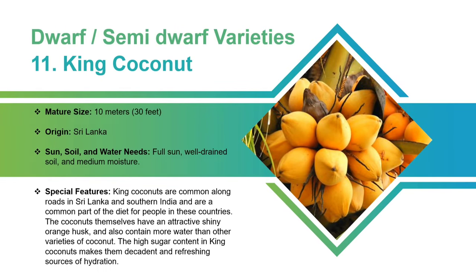King Coconut: This Sri Lankan variety can grow up to 10 meters. King coconut trees require full sun, well-drained soil, and medium moisture. King coconuts are common along roads in Sri Lanka and southern India and are a common part of the diet for people in these countries. The coconuts themselves have an attractive shiny orange husk and also contain more water than other varieties of coconut. The high sugar content in king coconuts makes them decadent and refreshing sources of hydration.